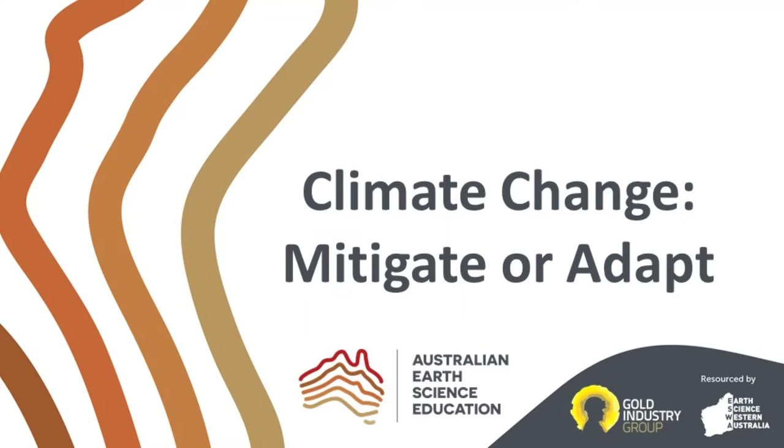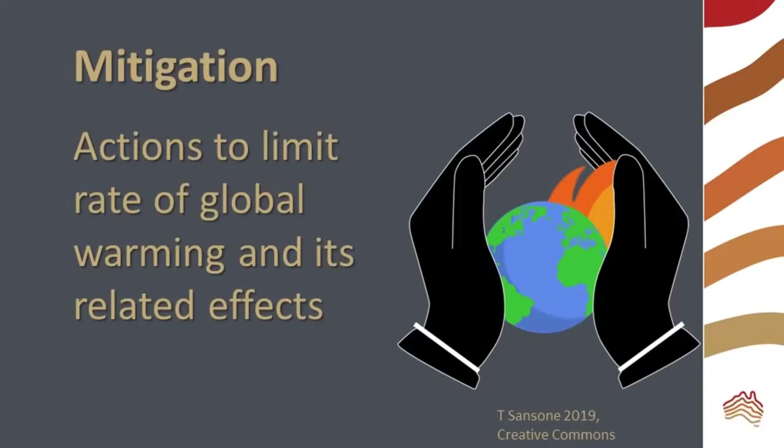Welcome to this Australian Earth Science Education video. We are going to look at ways that people can mitigate or adapt to the changing climate and its flow-on effects. Mitigation is any action that limits the rate of global warming and its effects. These strategies or features address the problem and are ways that we can fight climate change.